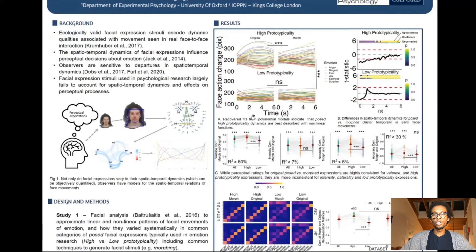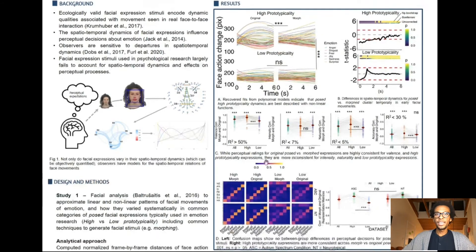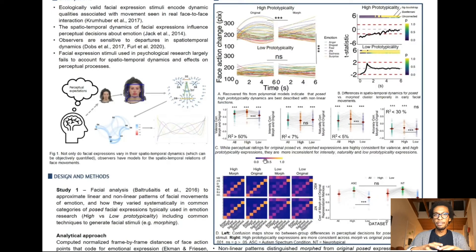And when we look to see how observers are impacted by this, we see that by varying spatial-temporal dynamics, we specifically disrupt the representation of intensity of the emotion expressed, but also of naturality and how well people can recognize certain expressions. This is more true compared to ratings of valence, which seem to be less impacted by it.